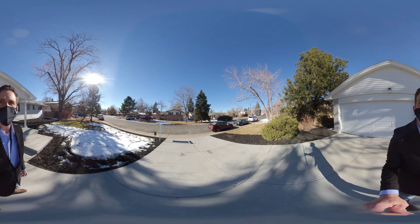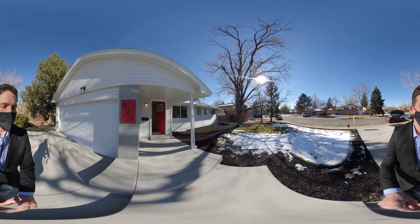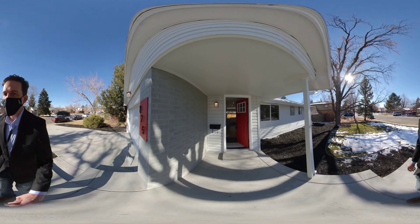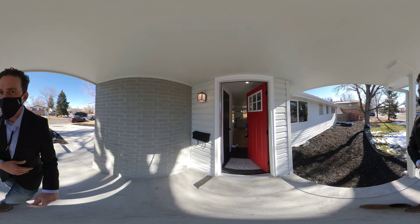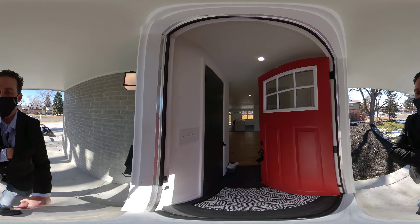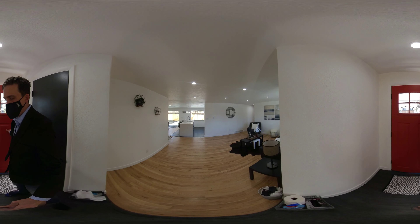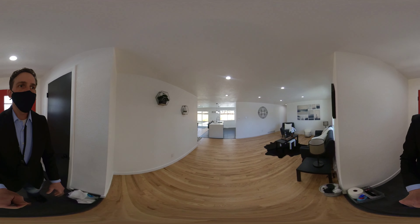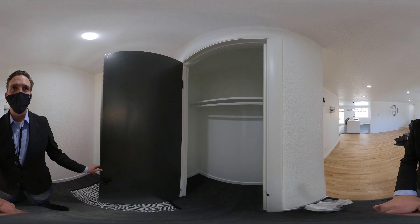It's a nice neighborhood. You have actually some mountain views in the distance — Longs Peak. When you first walk in, we have some laminate and vinyl in the entryway. Looks like they've done a mixture of plank vinyl with hardwoods.